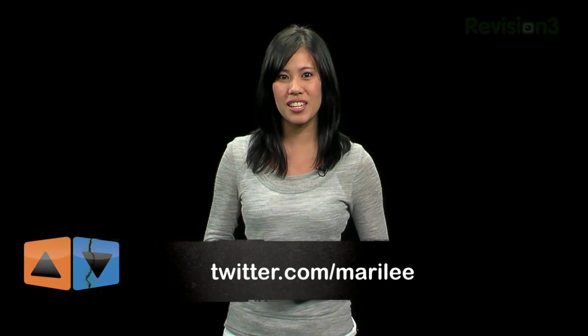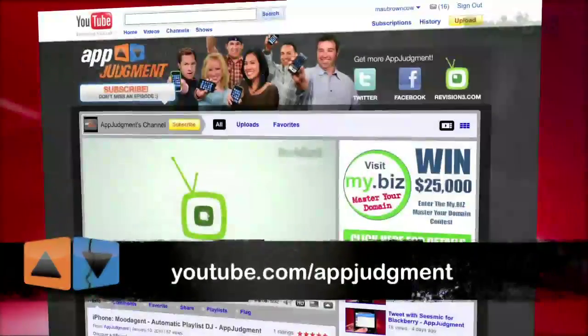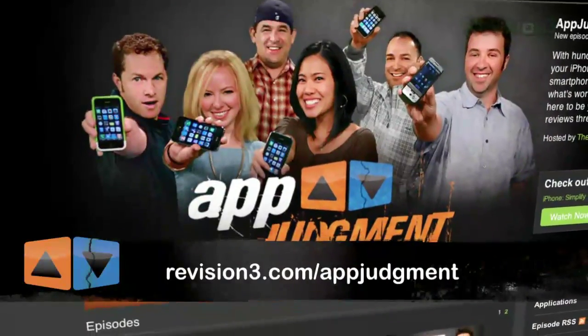I hope you've enjoyed discovering handwriting apps as much as I have. If you have any other apps you'd recommend, you can find me personally on Twitter at Merrily. You can also find App Judgment on Facebook, Twitter, YouTube, and our home on Revision3.com. Thank you so much for watching.